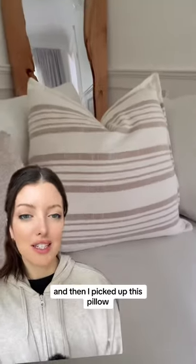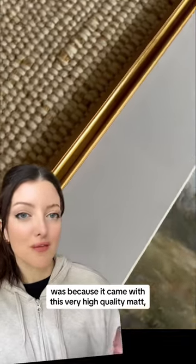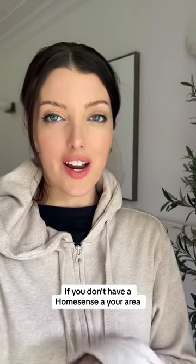This small dining table would work really nicely in an apartment or a small eating area. I also picked up this pillow, and this vintage inspired picture frame that came with a very high quality matte.